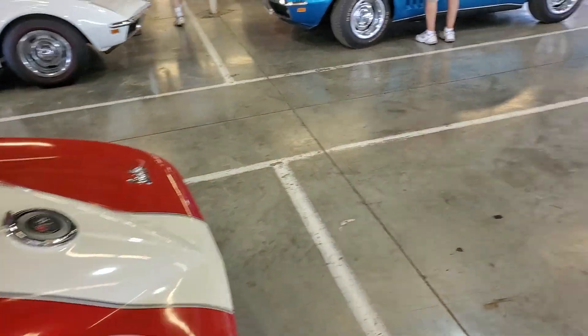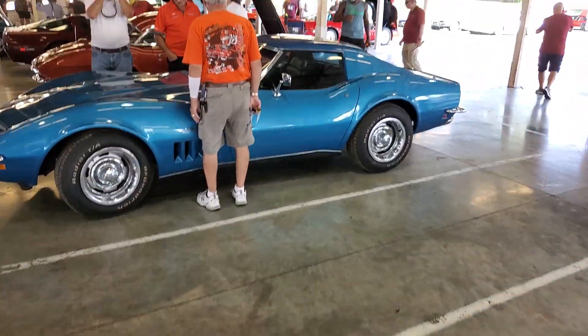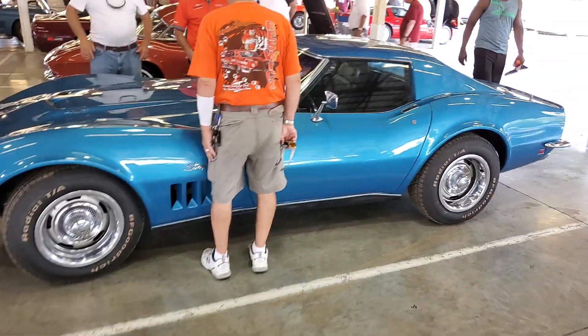Here we are at Gruswigs. We're here at Corvettes of Carlisle. I'm going to give you a little walk-around tutorial.